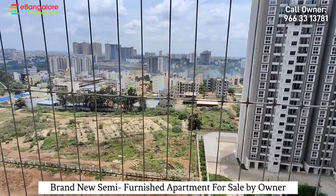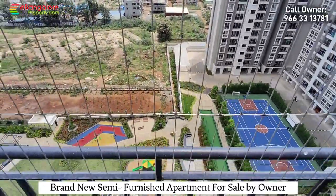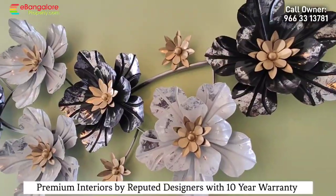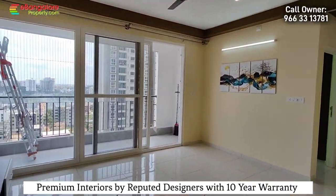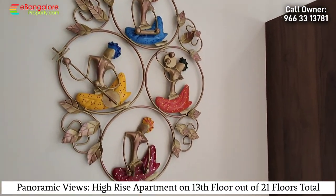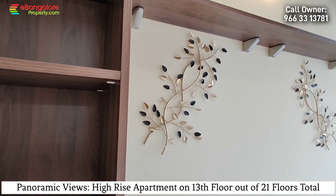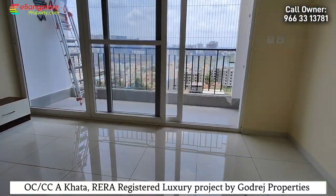Hello friends, I am Ehsan from eBangalore Property. This is Godrej Nurture, a 2BHK semi-furnished apartment available for sale by owner. The owner had purchased this for own use and heavily invested in all the interiors and design decoration, but due to change of plans, he is offering it for sale. Very good option in prime location of Electronic City Phase 1 — a high-rise building with all modern amenities.